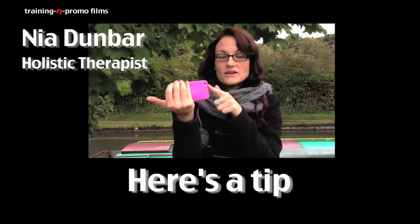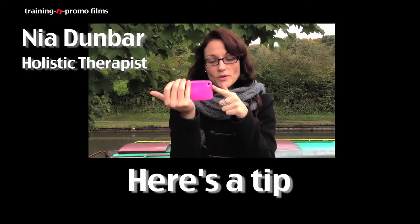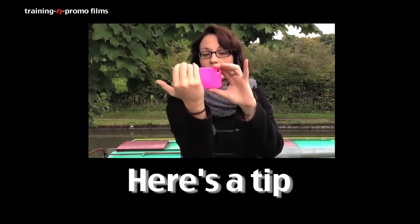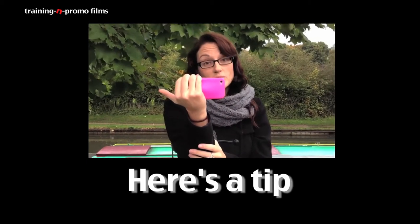So when you're filming, you need to have your camera lens in the top left-hand corner, and Neil suggests that it's better if you hold the camera like this — it gives you a steady grip if you're not using a tripod.